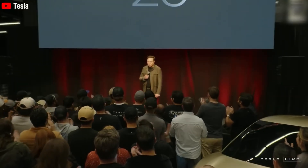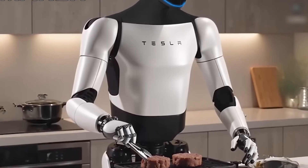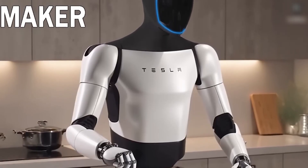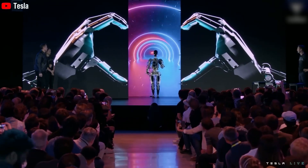Exploration is another goal — Elon Musk wants Optimus on Mars, doing tasks where humans can't. Compared to a $40,000 Tesla car that sits unused, a $20,000 robot working 24/7 is a game-changer. As production grows, the price could drop, making Optimus more affordable and widely available.